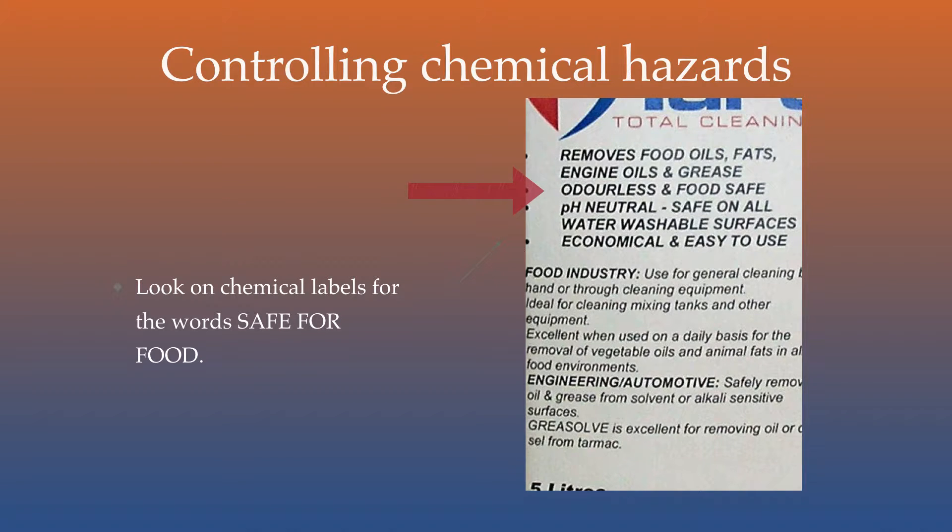To control chemical risks of contamination, make certain all cleaning products used in food prep areas are clearly labeled as being safe for food. Never store chemicals in unmarked containers, and never store chemicals that are not clearly labeled as safe for food in the food prep or food storage areas of your facility. Protect all food preparation surfaces during pest control and when cleaning or repairing machinery.